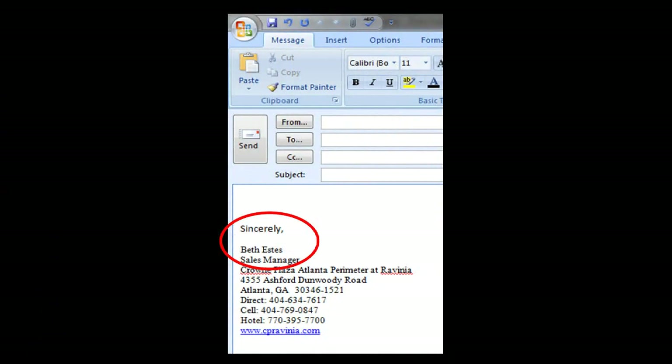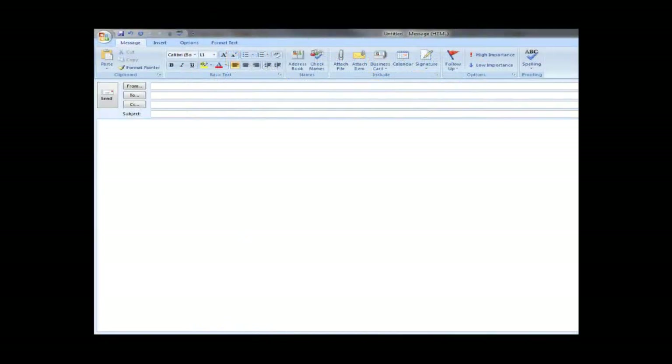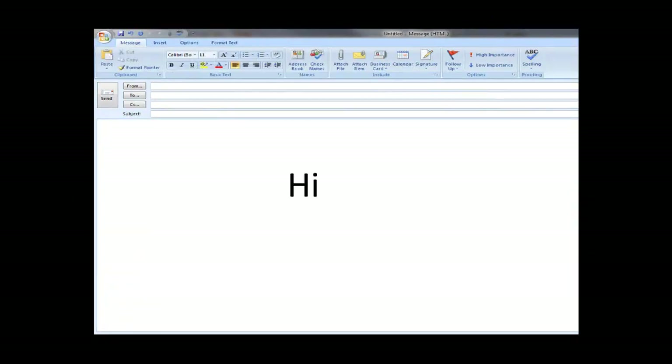You can be less formal after you have received a response from the person and made one or more email exchanges. How the person signs his email will give you an indication of whether you should keep it formal or can take it to a more casual tone. Using Hello is professional and friendly and is considered appropriate when you are addressing someone you know or have been associated with for a while. Hi is casual and conversational and more appropriate for people you have regular email communications with. Avoid using Hey — it is slang and should not be used in a professional setting under any circumstances.